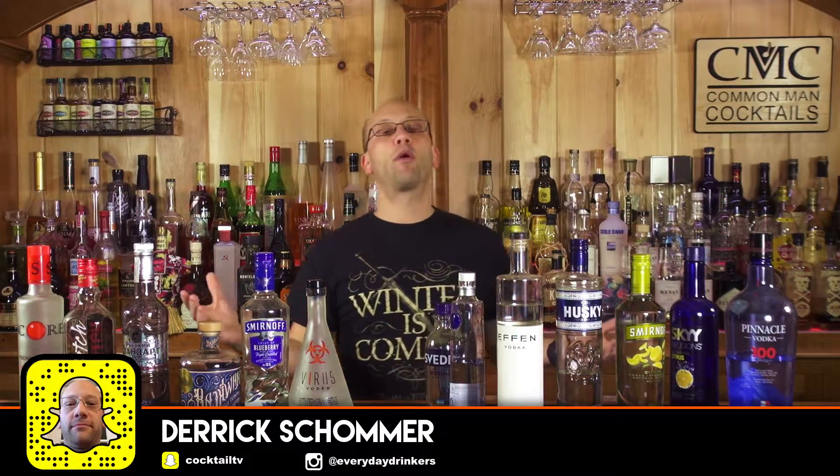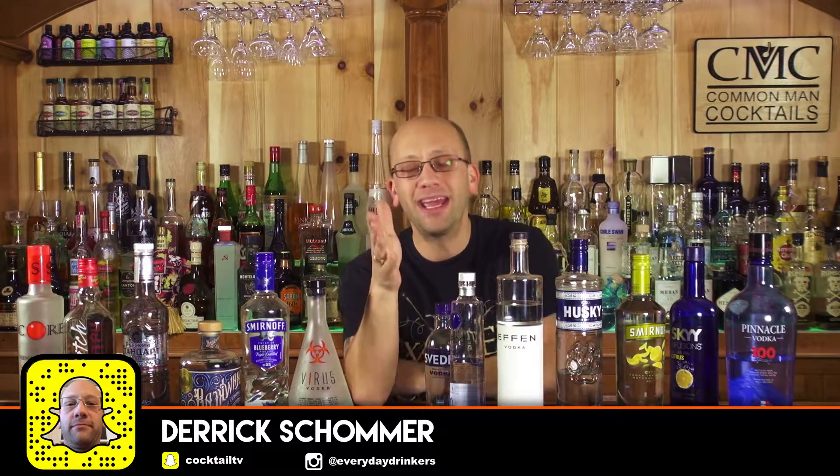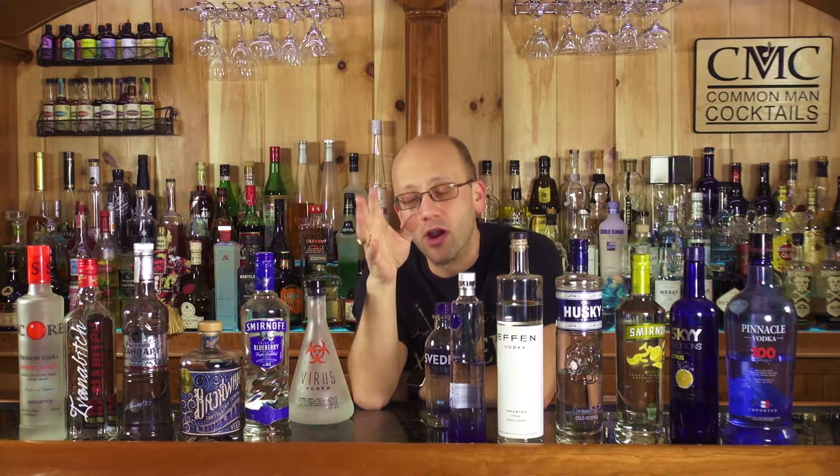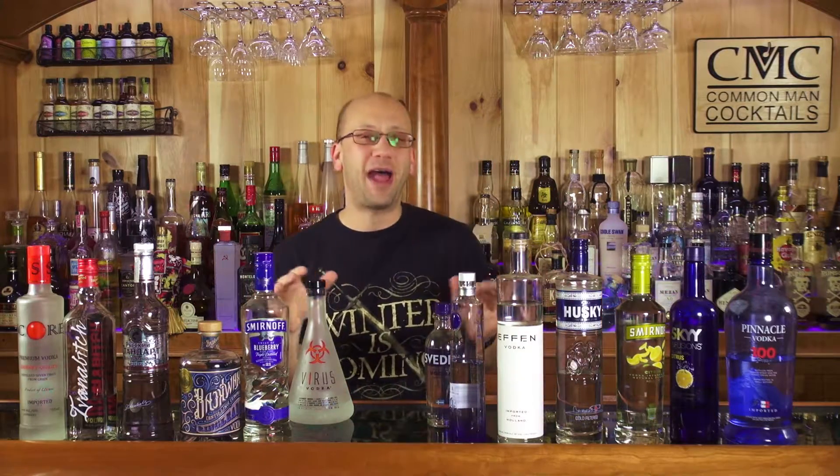Welcome to The Craft Cocktail. Series one of The Craft Cocktail is going to cover easy vodka recipes. Before we get into the easy vodka recipes, I want to lay down some basic 10 fun facts about vodka.